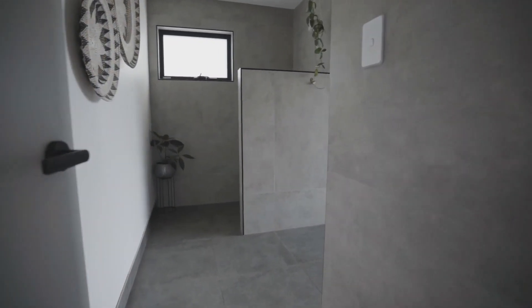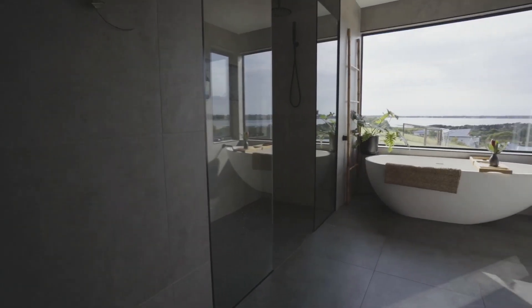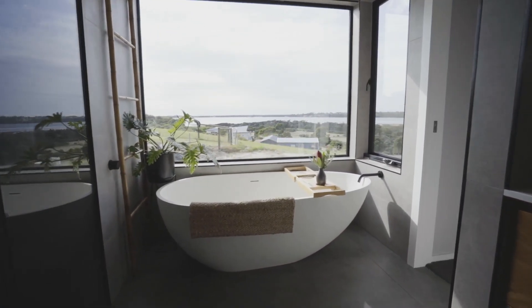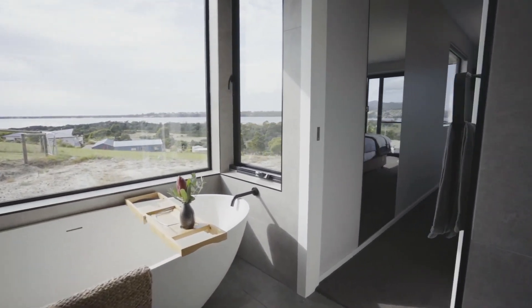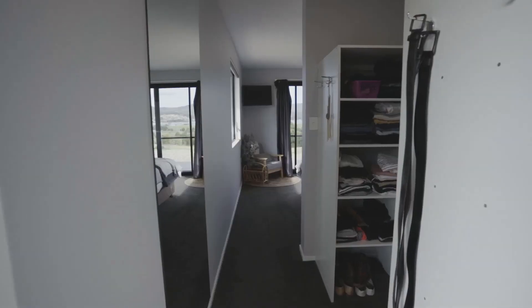As we enter the master ensuite you will be impressed by what you see. With concrete tiles right through, this expansive ensuite is what dreams are made of. Reclaimed timber vanity and bar — you can soak up that view all day.